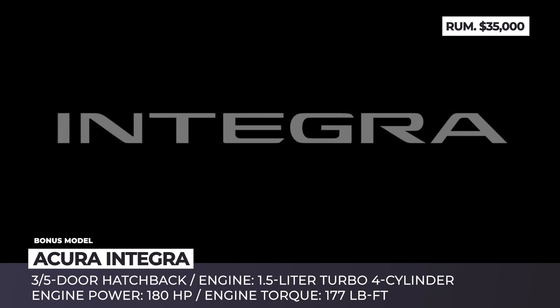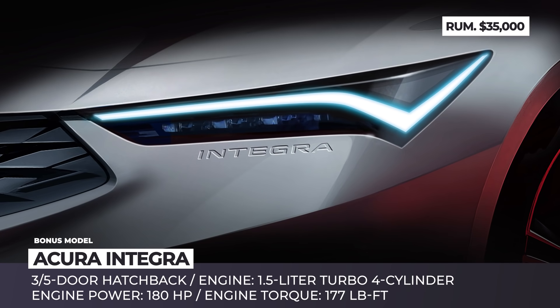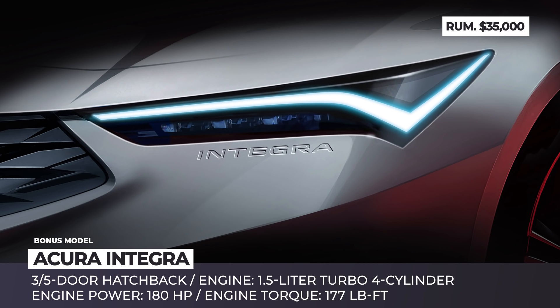Acura Integra. After the switch to the generic RSX moniker and eventual discontinuation of the legendary liftback in 2006, the chances of its comeback in the era of SUVs were rather slim. However, Acura has already confirmed the return of the Integra moniker with an as-yet unspecified number of doors.